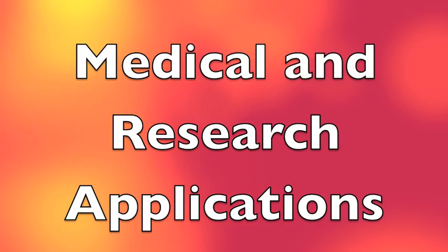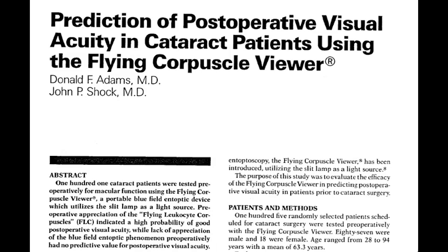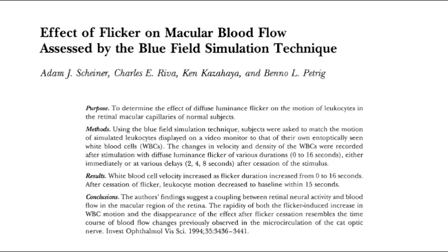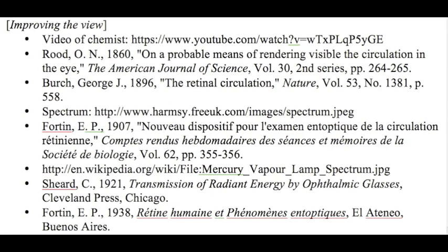In general, entoptic phenomena are not much used in clinical medicine because of the need to rely on a patient's subjective reporting and because other, better methods are usually available for evaluation of the eye. However, use of the blue field entoptic phenomenon has been suggested for self-monitoring of white blood cell levels and assessing the functioning of the retina. Researchers have also used it to study blood flow in the retina. See the following articles, books, and websites for more information.